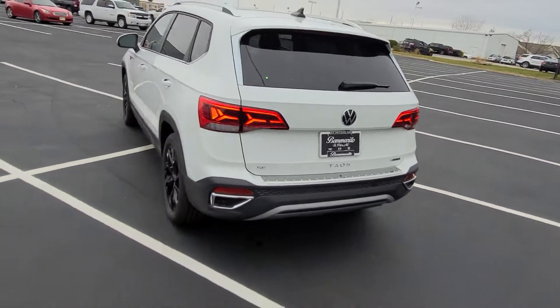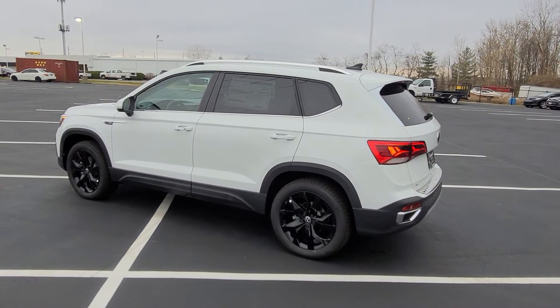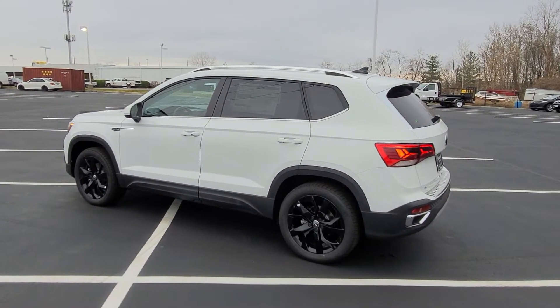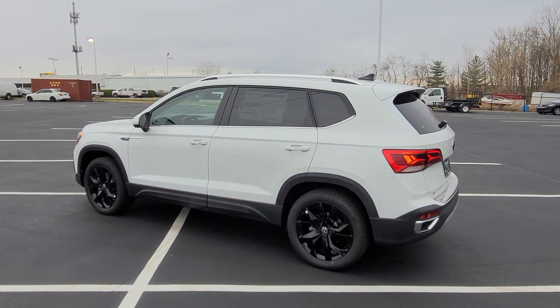Sorry for the speed, guys, but there's someone waiting up front. If you're interested in this car, give me a call at 636-290-4257. I'm on Instagram, YouTube, Facebook, and Twitter at Reese Sells Cars. Don't forget: 10-year, 200,000-mile engine and powertrain warranty, plus two years of free maintenance. Thanks a lot, guys — stay safe, stay healthy, Merry Christmas.